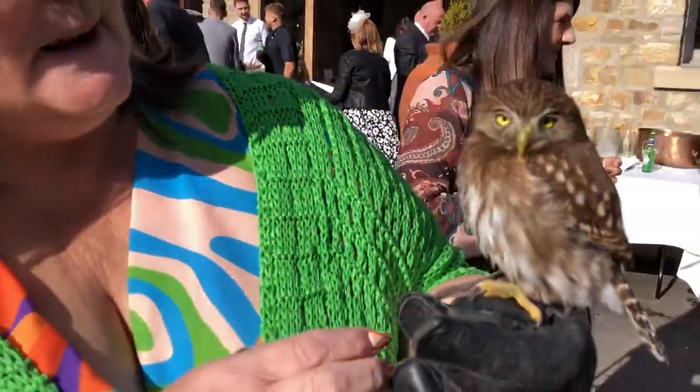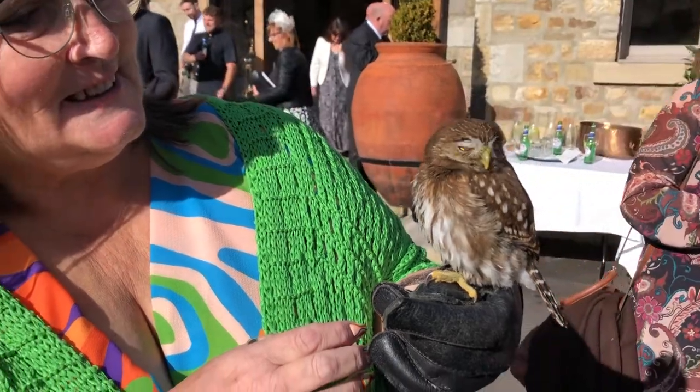Gizmo's absolutely fine. This reminds me — Willow, our pygmy owl, who's smaller than Gizmo — a lady came up to our display in York recently, saw the bird and said, that is the cutest thing I've ever seen, I'm going to cry. And then she cried quite a lot.